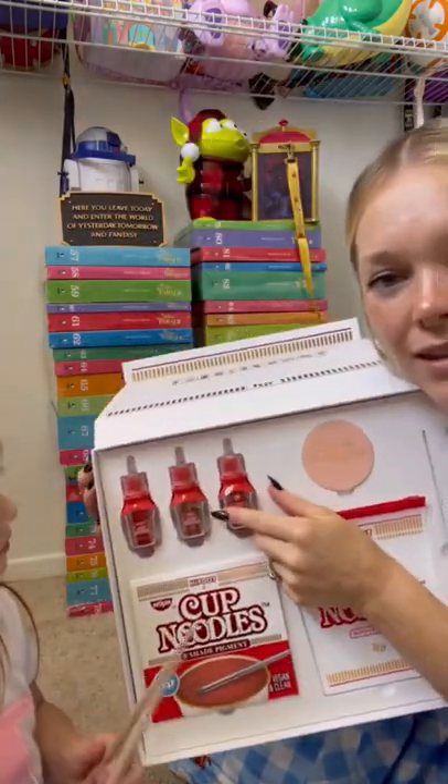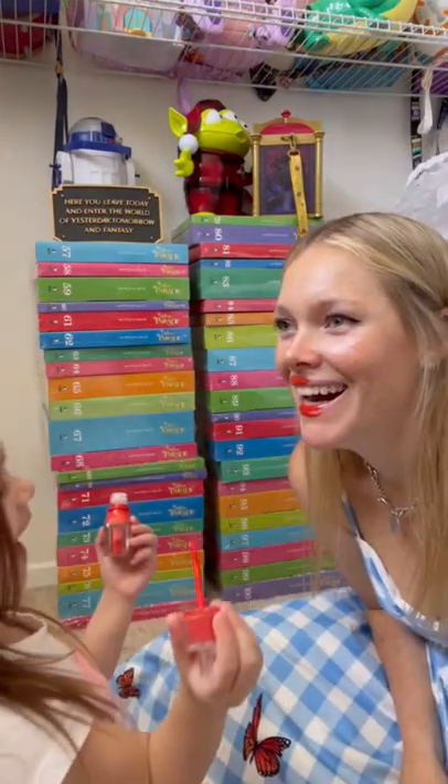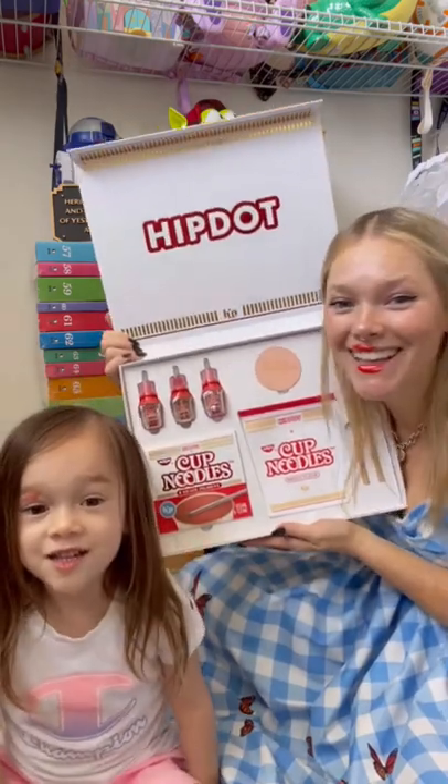And these are lip and cheek stains. Ooh, dark one. I love it! Thank you!